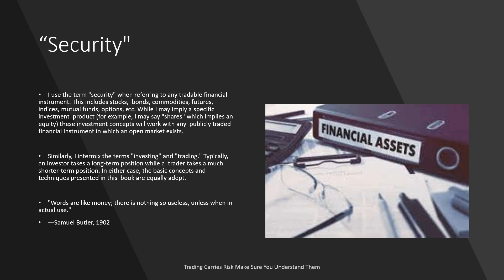I intermix the terms investing and trading. What we're all here for tonight is really trading — day traders, short-term traders, swing traders — trading to make a profit on holding an asset for a short term. Investors buy an asset and put it away for a longer term, but the terms are interchangeable for tonight's class. Typically, an investor takes a long-term position while a trader takes a much shorter-term position. The basic concepts presented tonight are equally adept in either case.